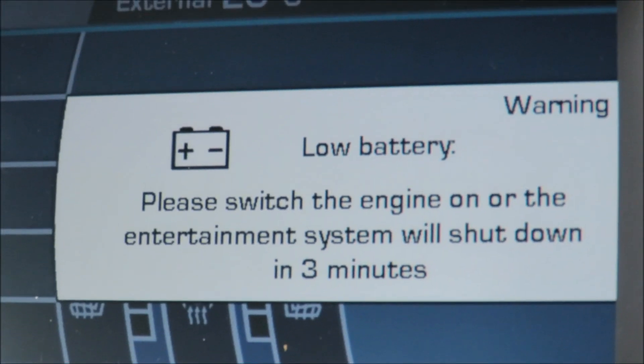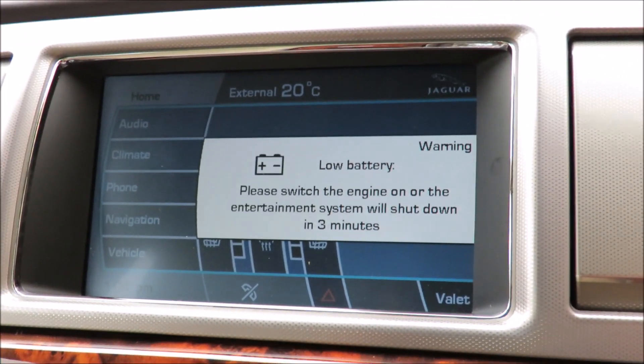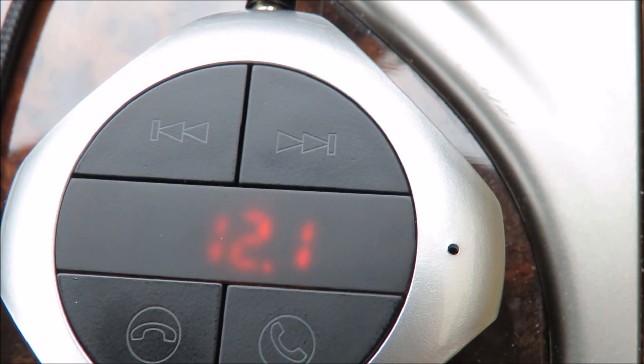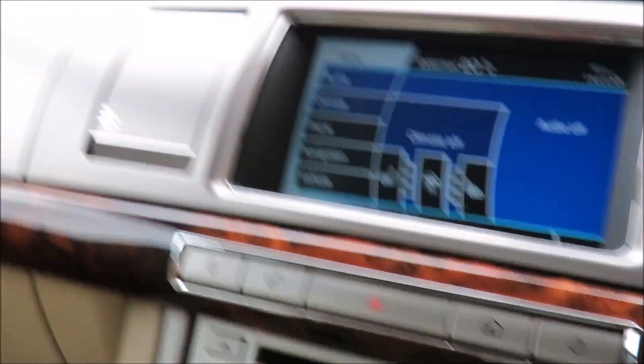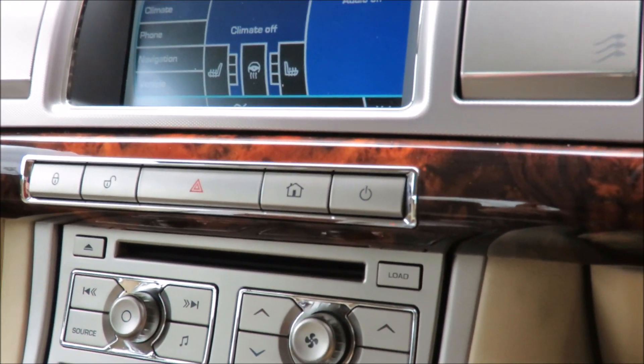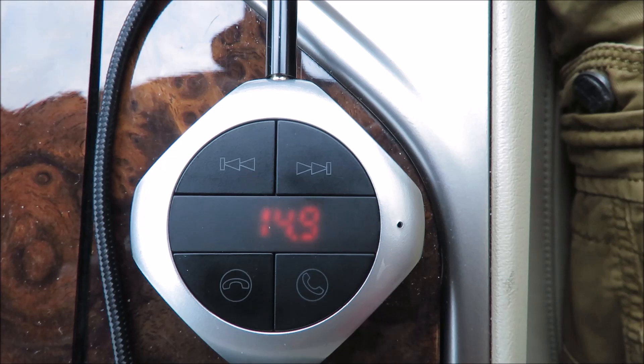I'm getting this message right now on my car's display — many of you who own an XF have seen this message before. The reason is my battery's voltage is only 12.1V, and it really should ideally be around 12.3 to 12.4. My car hasn't been driven for a couple of days and it really does need a run — I haven't driven it since four days ago.